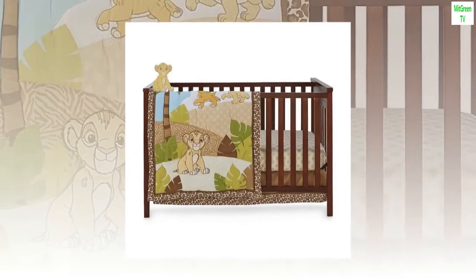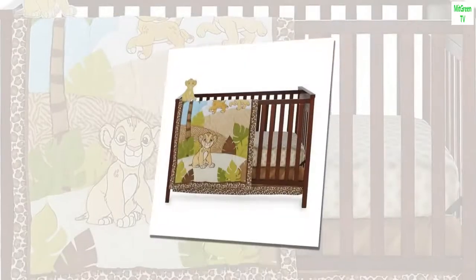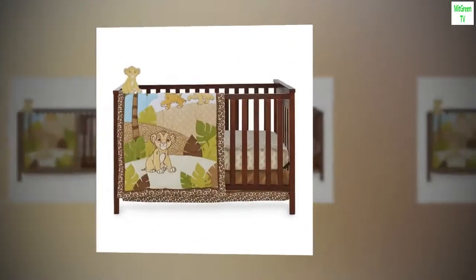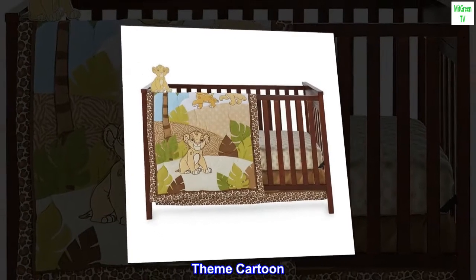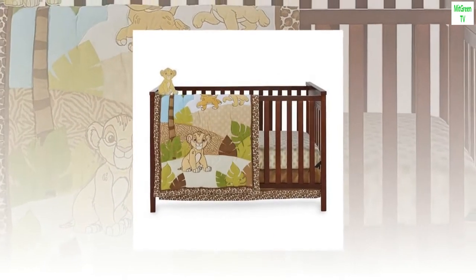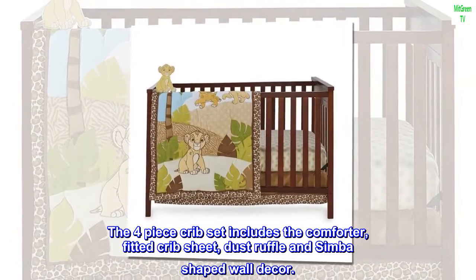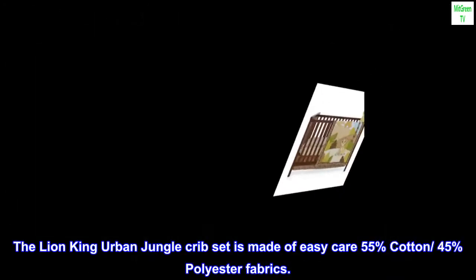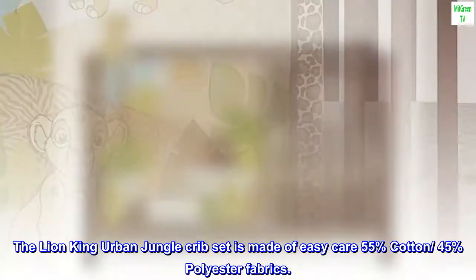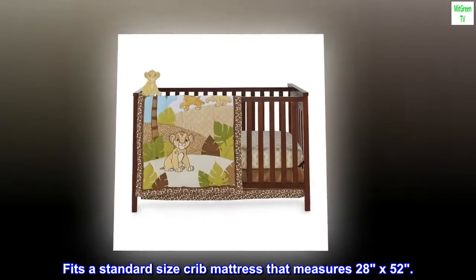Size four-piece set included components: crib sheet, crib skirt, comforter. Color: Lion King. Age range: baby. Brand: Disney. Theme: cartoon. Polyester, imported. The four-piece crib set includes the comforter, fitted crib sheet, dust ruffle, and Simba-shaped wall decor. The Lion King Urban Jungle crib set is made of easy-care 55% cotton, 45% polyester fabrics, and fits a standard size crib mattress that measures 28 by 52.